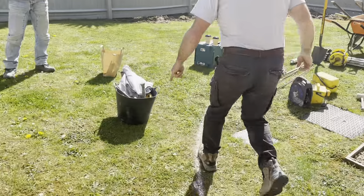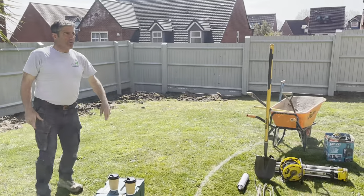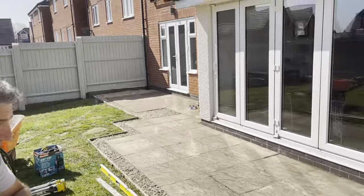As you can see, we've got this white line on here. This is where our client has drawn out the line for the new porcelain patio. Come and have a look at the porcelain over here.